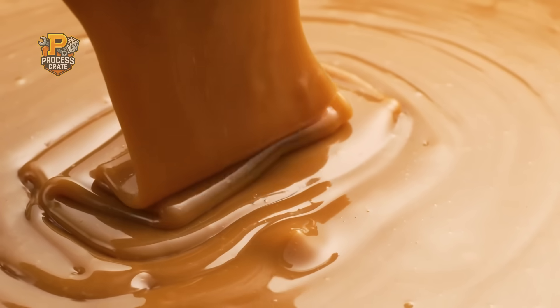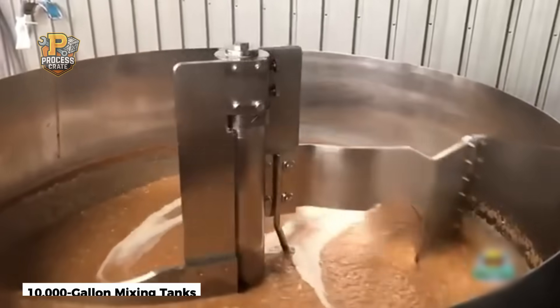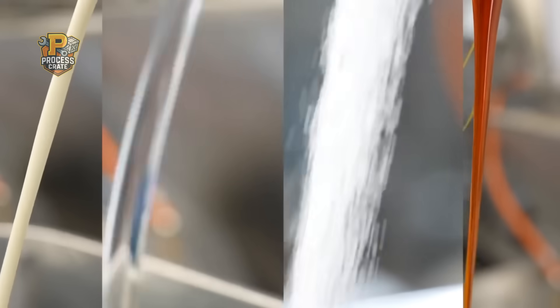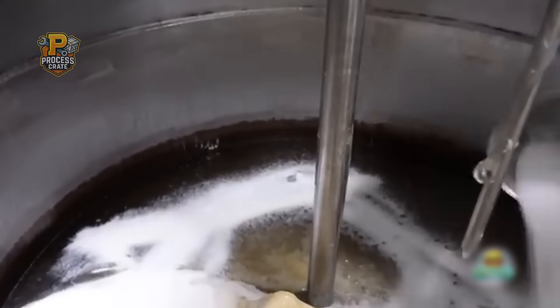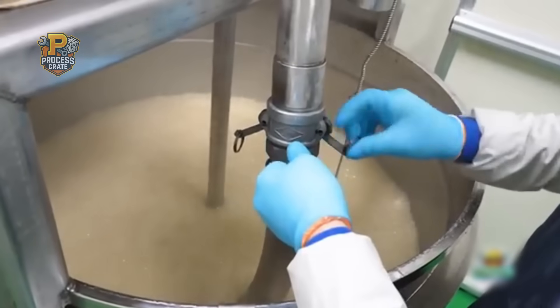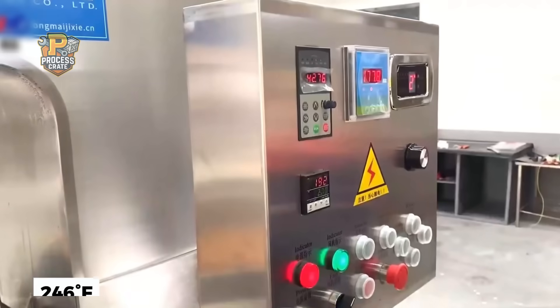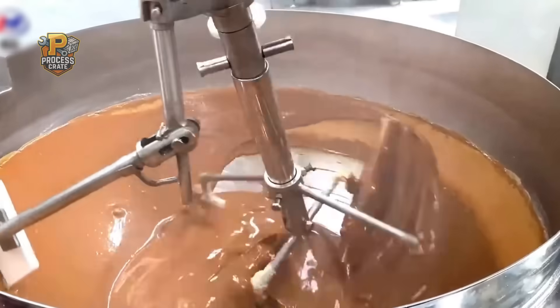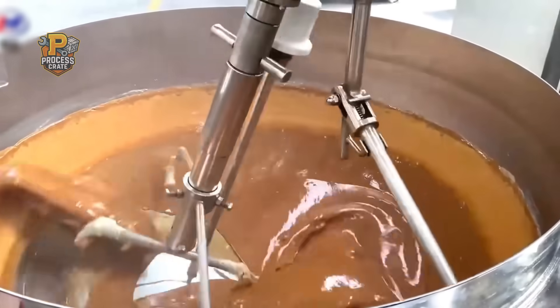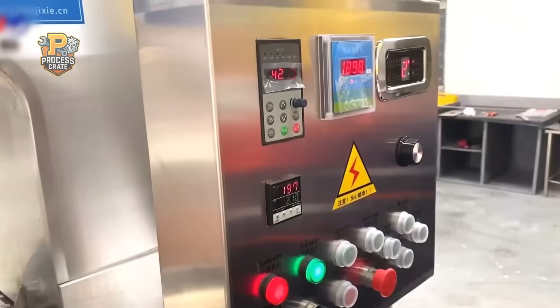If you think making caramel is simple, prepare to be amazed. Snickers caramel production begins with 10,000-gallon mixing tanks where corn syrup, sugar, butter, and milk are combined in ratios measured to the gram. The cooking process happens under partial vacuum, which lowers the boiling point and prevents the characteristic burning that ruins most homemade caramel. Industrial heating elements bring the mixture to exactly 246 degrees Fahrenheit, while mechanical stirrers maintain constant motion — stopping for even 30 seconds would create hot spots that could ruin an entire batch worth $100,000.